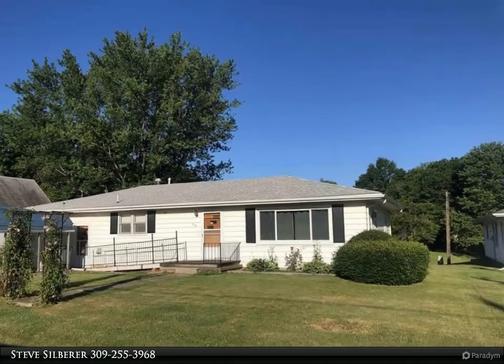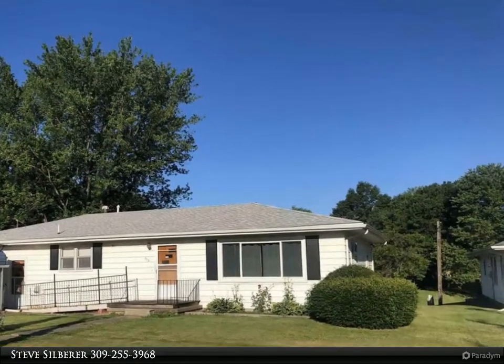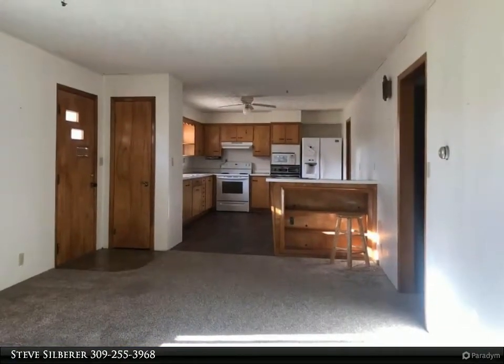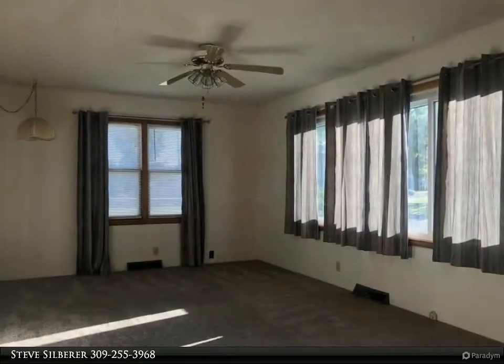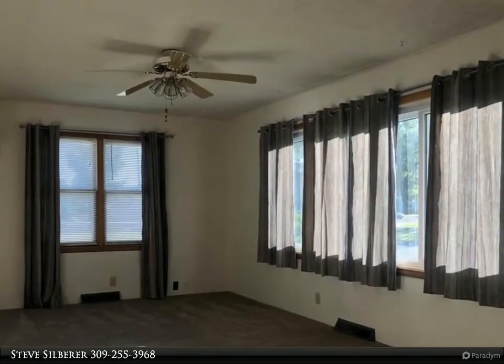This Century 21 Purdum-Epperson Incorporated property video is presented by Steve Silberer. This two-bedroom, one-bath ranch home has everything you need on one level. Nice eat-in kitchen with lots of cabinets and large mud room with laundry off the attached oversized one-car garage. Off the kitchen is the living room with lots of windows.